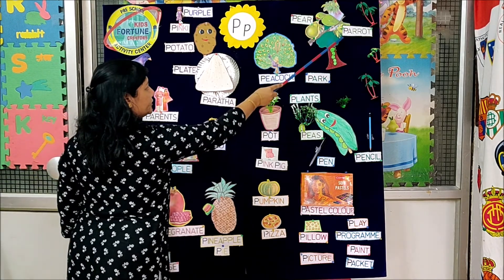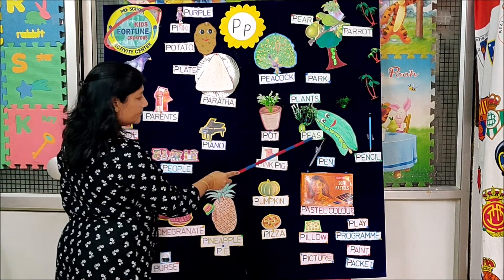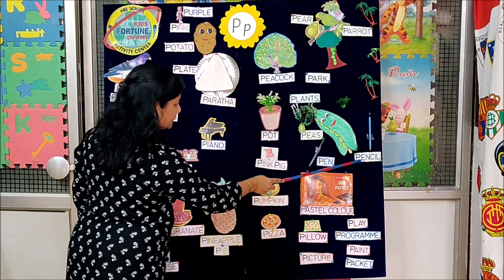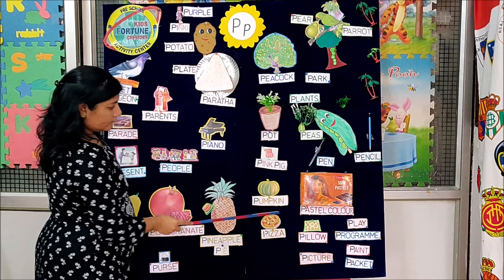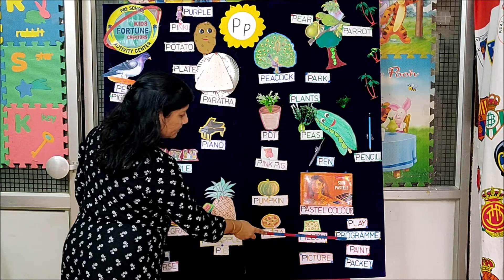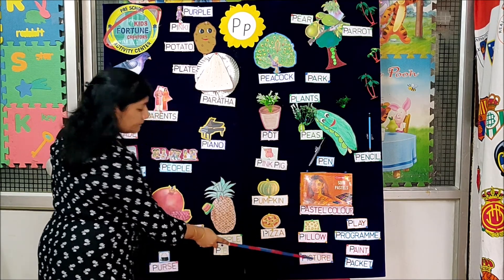Peacock, parrot, pear, park, plants, pot, peas, pink, pig, pan, pencil, pumpkin, pastel color, pizza, pillow, play, program, paint, packet, and picture.